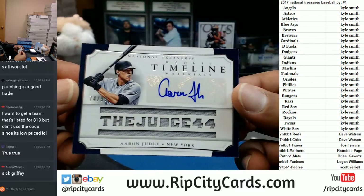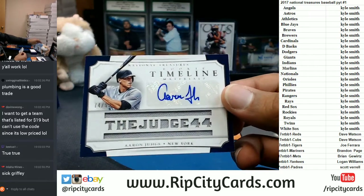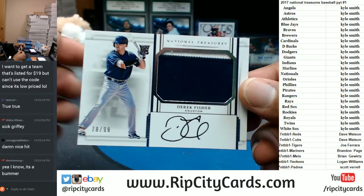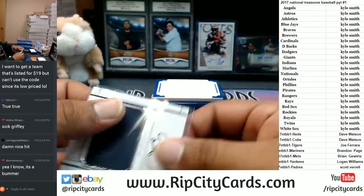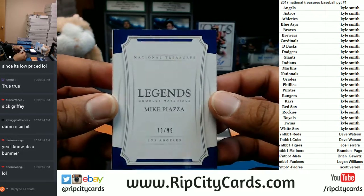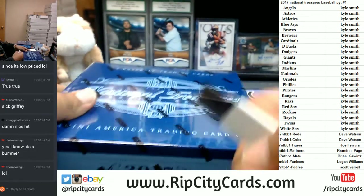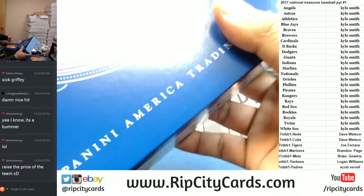Numbered to 99: the Judge man — the patch auto. Very nice. For the Astros: Derek Fisher to 99, on-card auto. For the Dodgers: Mike Piazza to 99 with the booklet. All right, we need to get something major here. So far I would say the Judge is probably the sickest hit, but that Griffey was pretty amazing though.